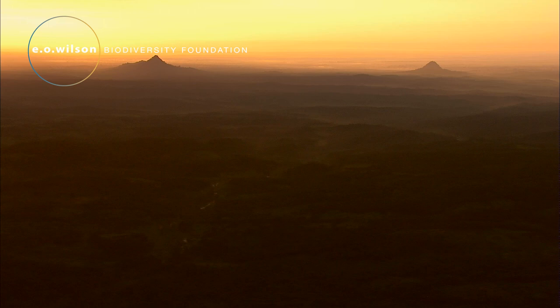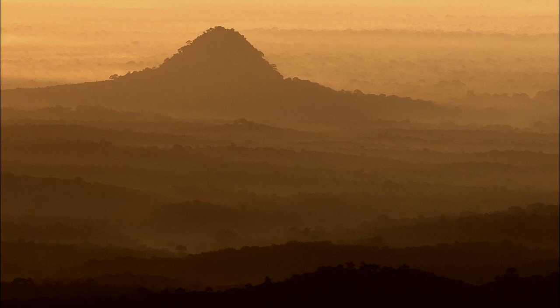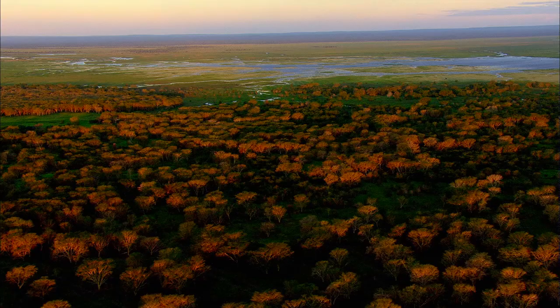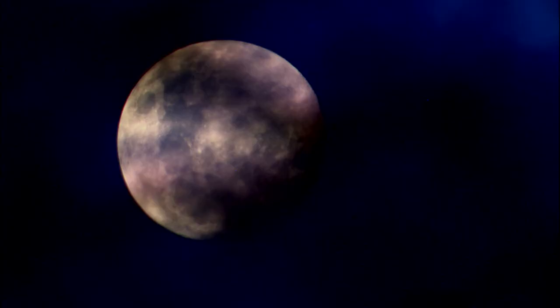At the southern end of Africa's Great Rift Valley lies Gorongosa National Park, a vast, unexplored wilderness devastated by civil conflict. Now the park is joining forces with biologist Edward Wilson to create a research facility like no other: the E.O. Wilson Biodiversity Laboratory.